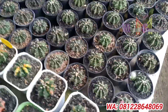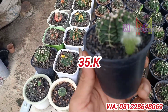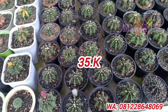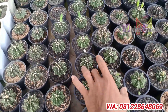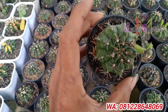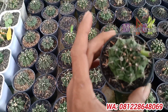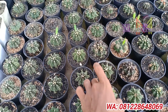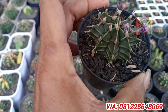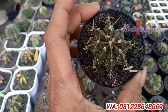Ini yang harga 35 ribuan. Ini cakep banget, ini sama ini beda ya tapi harganya sama, 35 ribu. Yang minat silahkan di screenshot ya. Motifnya beda lagi ini, harganya sama 35 ribu. Silahkan di screenshot ya.